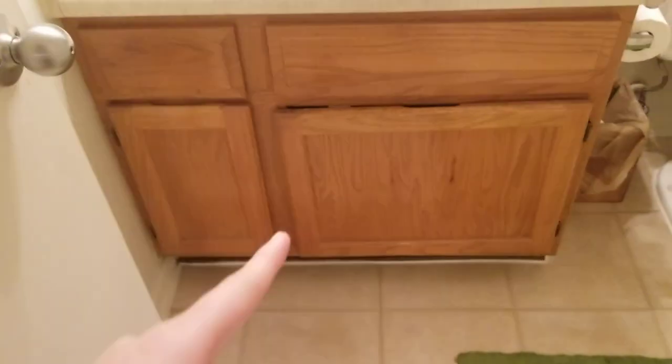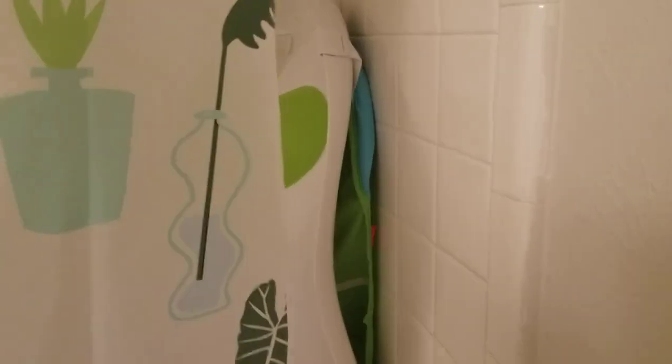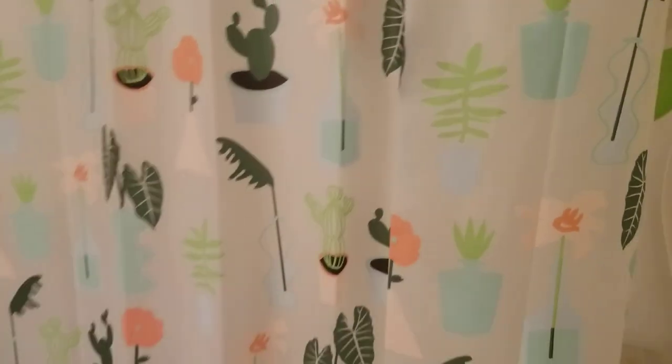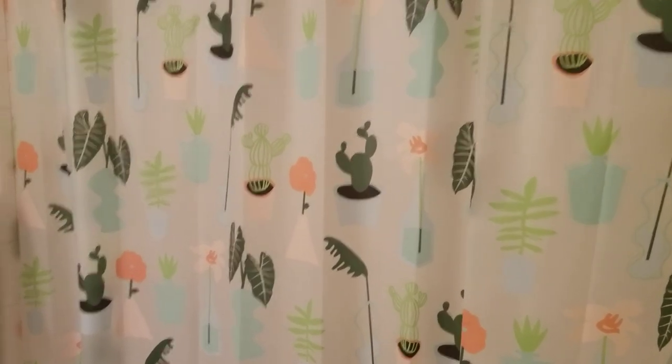In my bathroom, under the sink I keep some bath toys and extra baby wash. On my shower curtain I have a little baby bathtub — this is just the Fisher-Price three-stage bathtub, and I'll leave a link below. And it's just my cute little cactus shower curtain — as you guys can probably tell, I really like cacti.